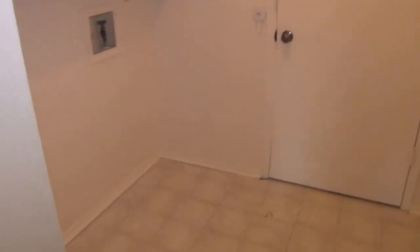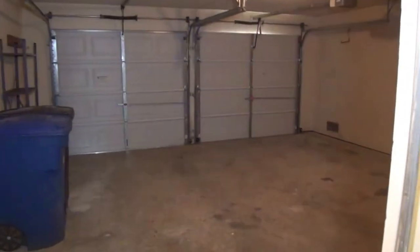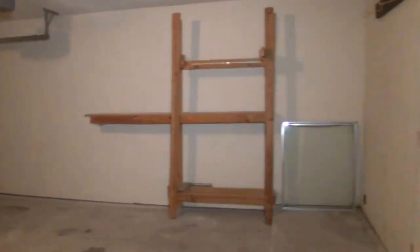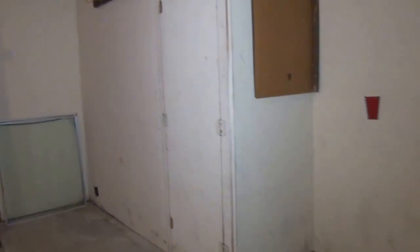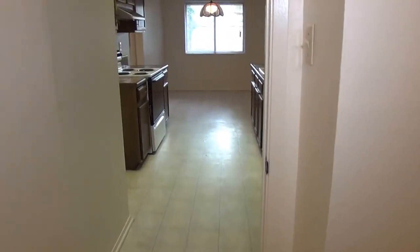Off of the kitchen, we have the utility room with washer and dryer hookups. Then we have a two-car garage — good size — with room towards the front for additional storage, maybe another refrigerator or freezer, or a workbench. In that room is also the water heater, which is a gas water heater. So you have gas heating and a gas water heater, which should save you some money on your utility bills.